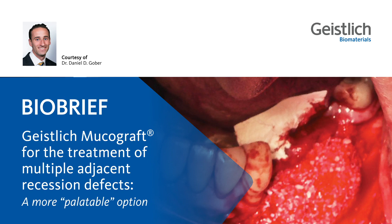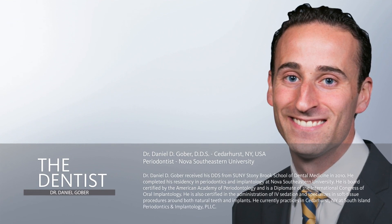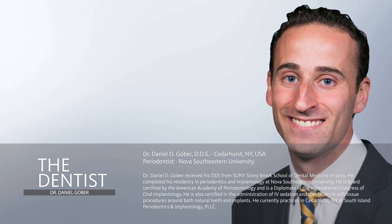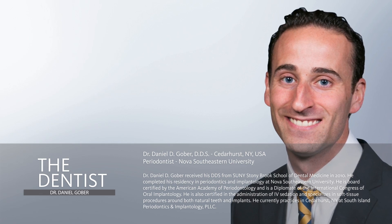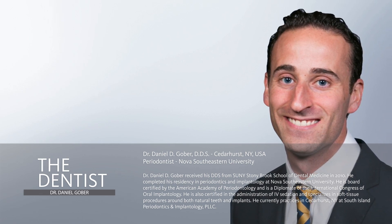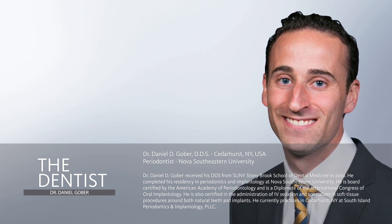Welcome to this bio-brief. My name is Daniel Gober, and it's a real pleasure to be here with you to share this case. I am board certified by the American Academy of Periodontology and certified in the Administration of IV Sedation, and I currently practice in Cedar Herd, and I'd like to consider myself someone who specializes in soft tissue procedures around both natural teeth and implants.